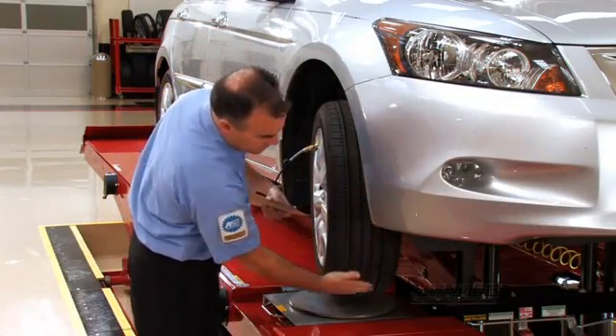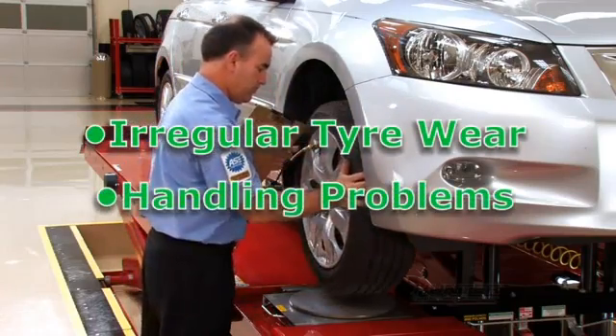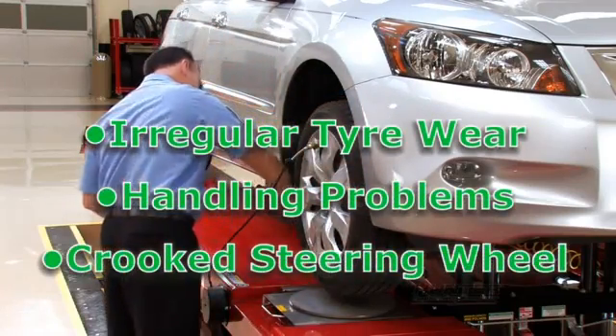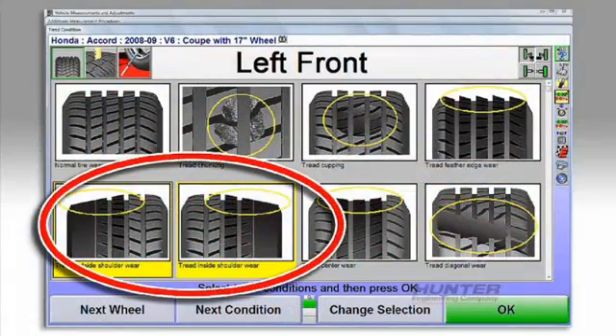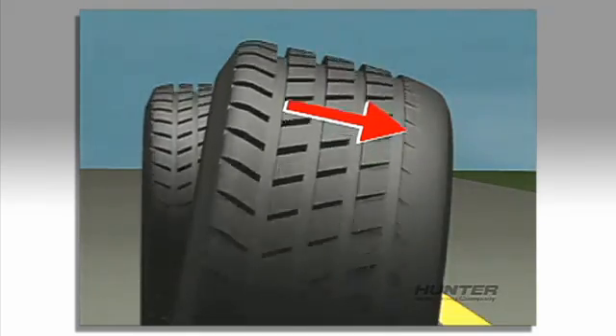Wheel alignment errors can cause three basic problems on your car: irregular tire wear, handling problems, and a crooked steering wheel. A common indicator of misalignment is excessive shoulder wear on a tire. This type of irregular wear is often caused by errors in camber, or toe.